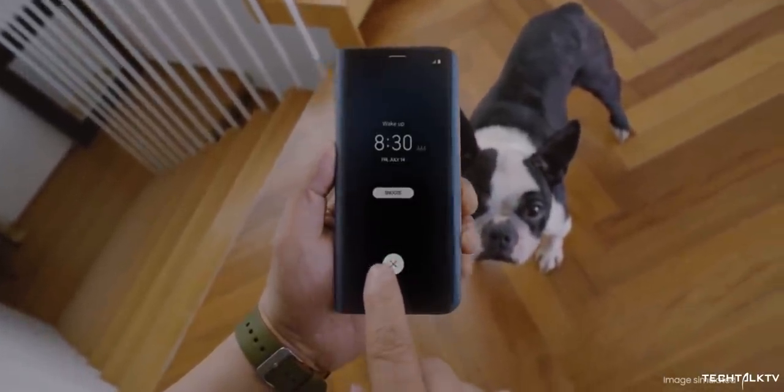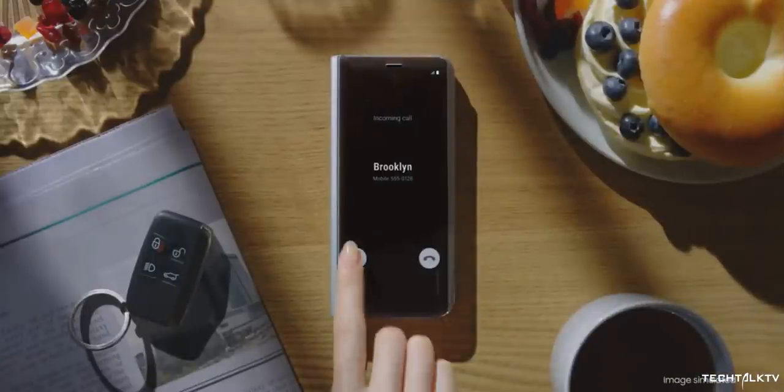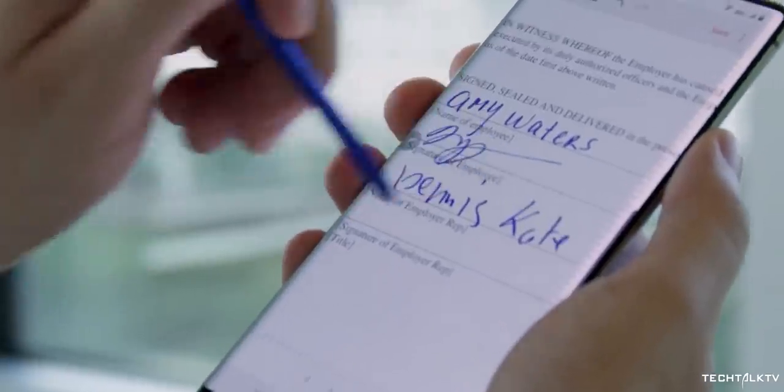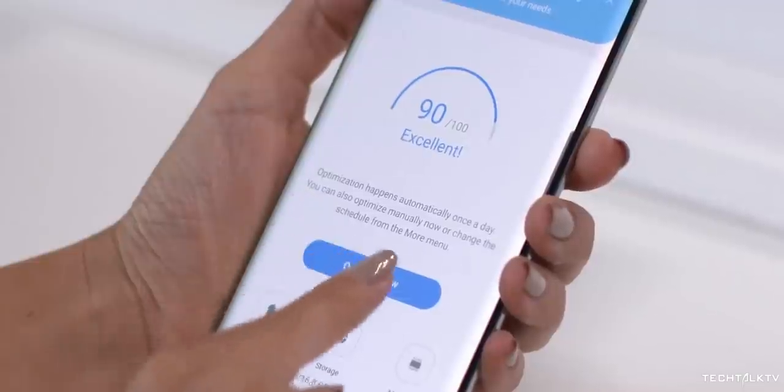You could use a case or skin, but some of us love the feel of a phone in all of its glory — experiencing it as it's designed to be. It's a risky way of life to be sure, but a rewarding one.